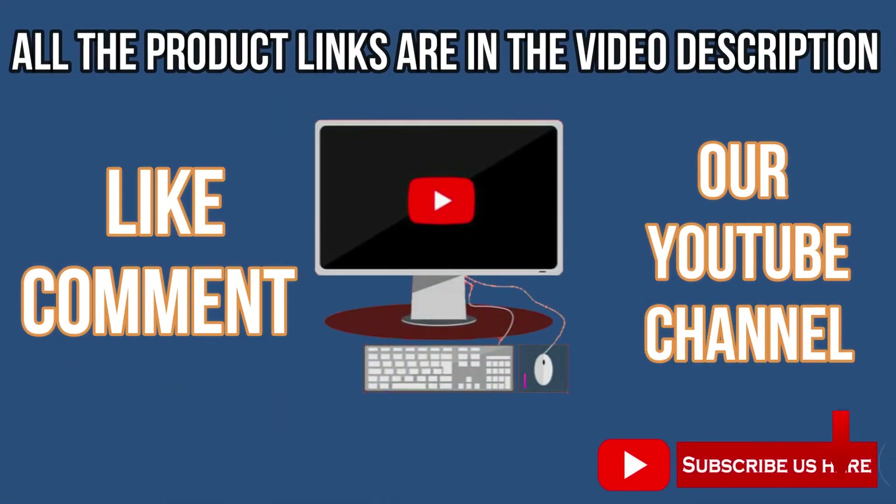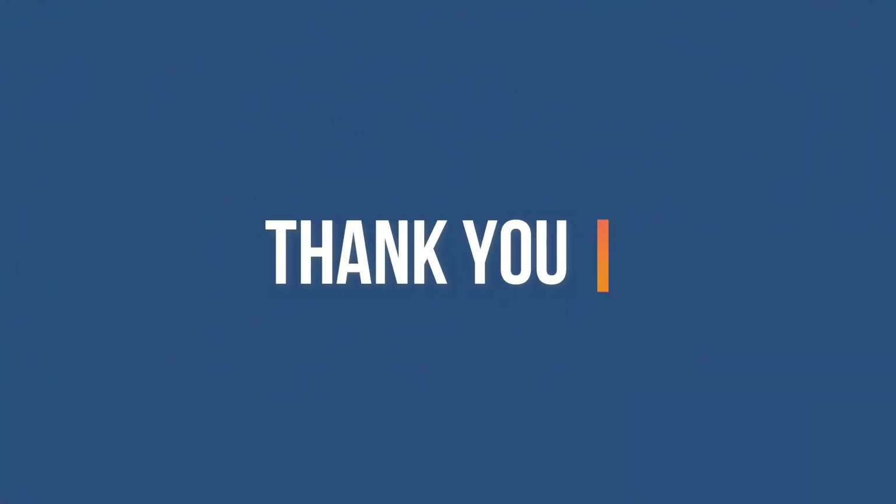Like, comment, and subscribe to our YouTube channel. Thank you for watching this video. I'll see you in the next video.